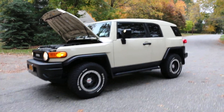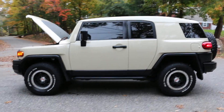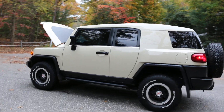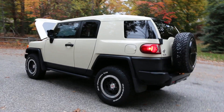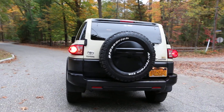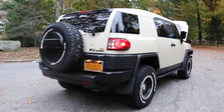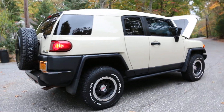Hey guys, thanks for joining us today. Mike here at Webe Autos. Today we have a 2010 Toyota FJ Cruiser — it's a Trail Team's Edition, beautiful truck, a little over 50,000 miles. Run and drive is perfect. We do have the original owner's manuals and window sticker, both keys, everything works as it should.